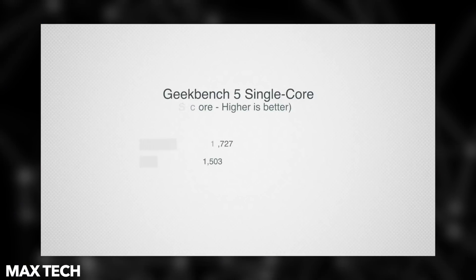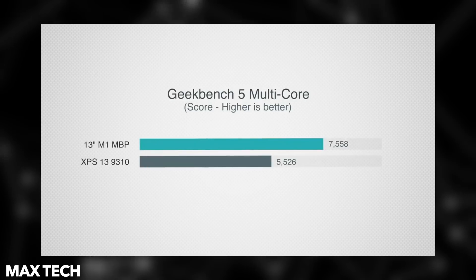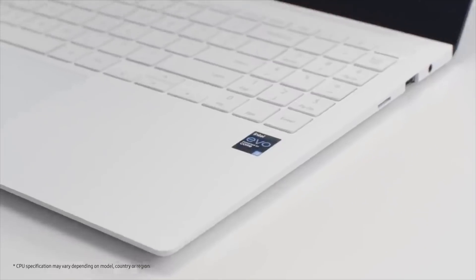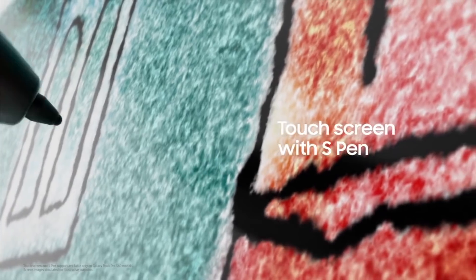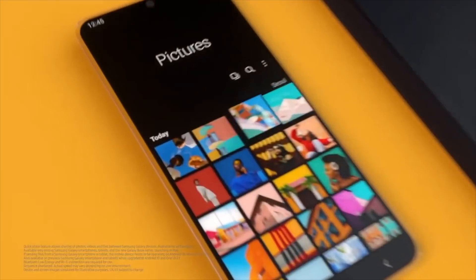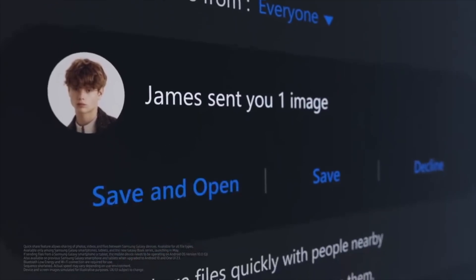We have seen Intel's 11th Gen Core i7 processor in other notebooks, and it definitely doesn't beat Apple's M1 chip. But on a Windows 10 Ultrabook laptop, this is definitely the fastest chip you can have. So for those who are in the Windows ecosystem, these laptops could be a pretty good deal — especially if you own a Samsung Galaxy smartphone, you'll have an amazing ecosystem similar to Apple.